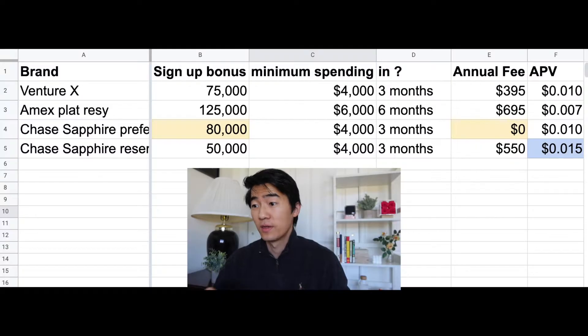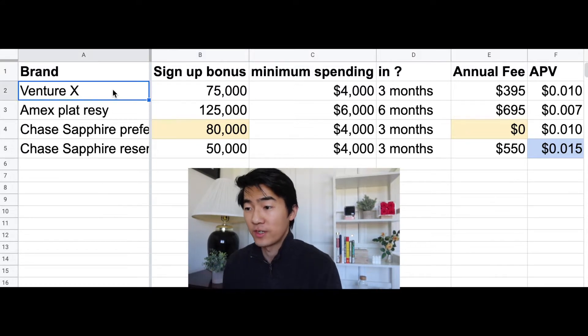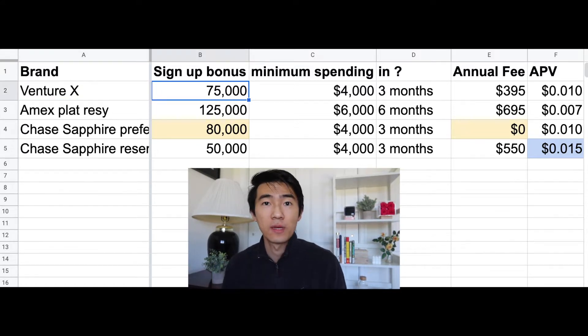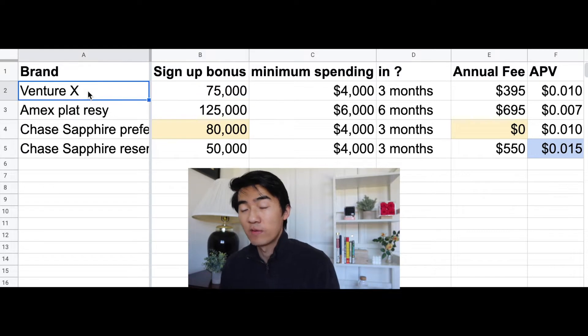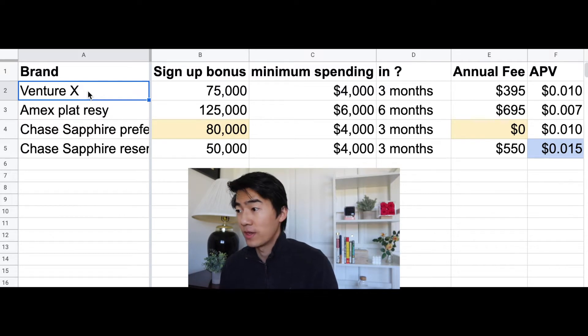The first thing to consider is definitely the current signup bonus. You may have heard Venture X and the Sapphire Preferred were offering all-time highs, but unfortunately that doesn't exist anymore. Considering today's signup bonuses: the Venture X offers 75,000 points with a minimum spending of $4,000 in three months, and it has an annual fee of $395.